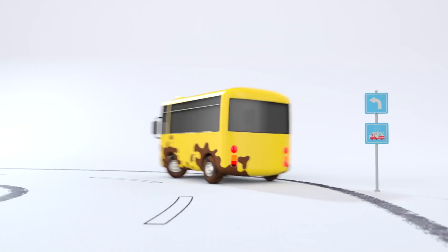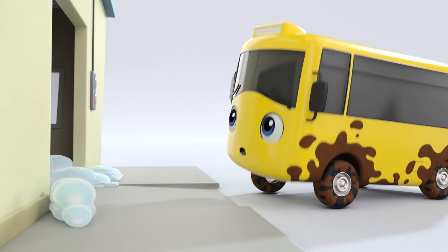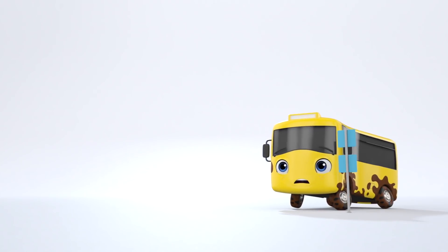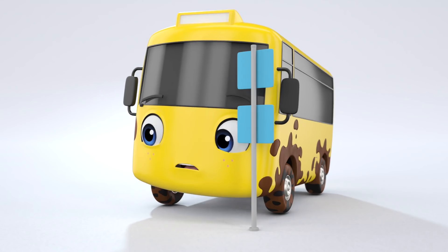Great idea, Buster. Off he goes to the car wash to clean himself up. Oh, poor Buster. He's too scared to go inside. It does look very scary, doesn't it? Go on, Buster. You can do it. You need to get clean. You're so dirty.